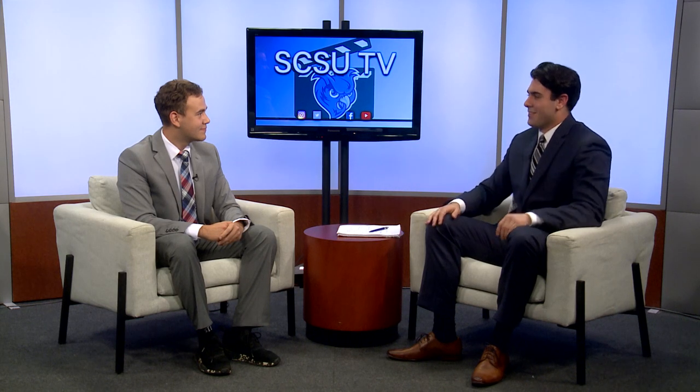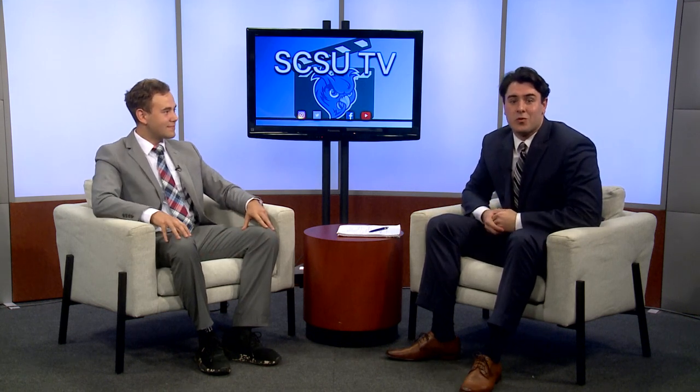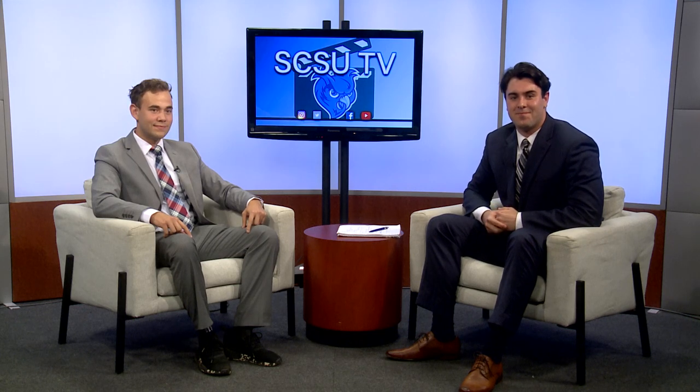Appreciate it. Stefano, thank you for coming here and explaining the importance of language and promoting the language department. Thank you very much. Well, thank you for joining us today, this week on SCSU TV. We'll see you next time. I'm Tim O'Shea.